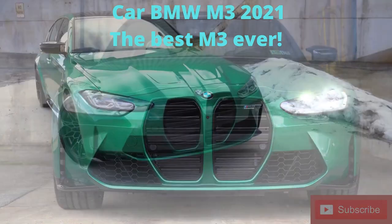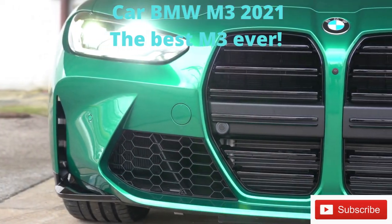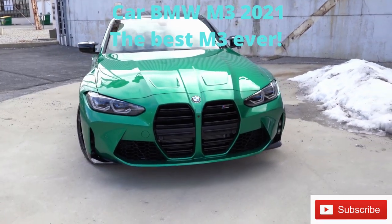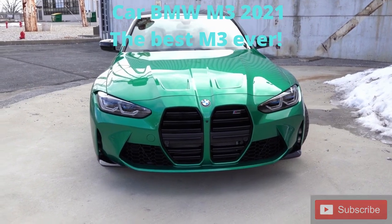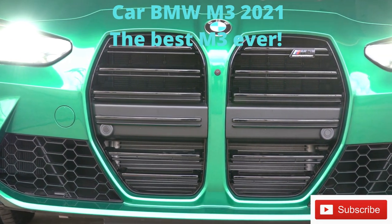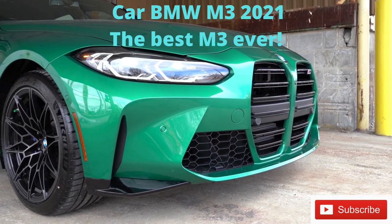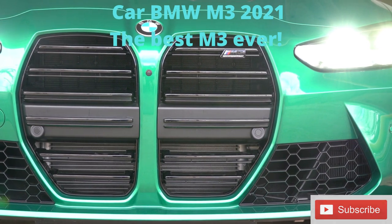Now let's talk about the new controversial front grille. When you see it in person it makes a huge difference — it looks so much more in-your-face and aggressive. There are black twin slats with the M3 Competition logo in the upper portion. LED headlights come standard with an automatic feature — they turn on automatically when it gets dark. Automatic high beams are included as well, dimming when oncoming cars approach and returning to high beams afterward. LED daytime running lights are also part of the package.